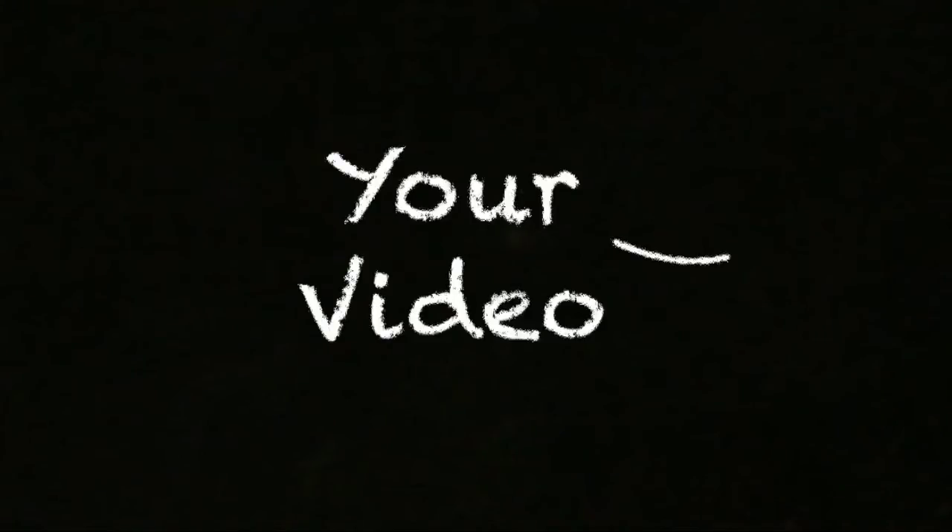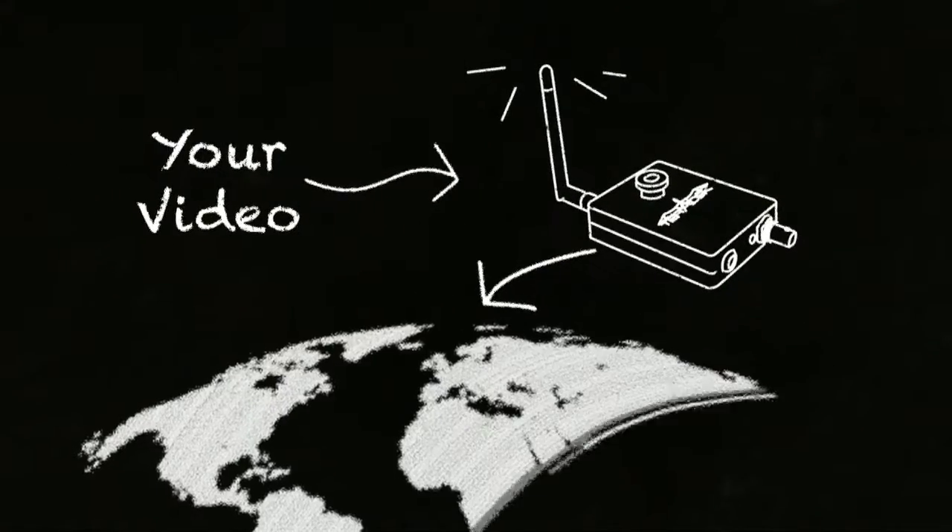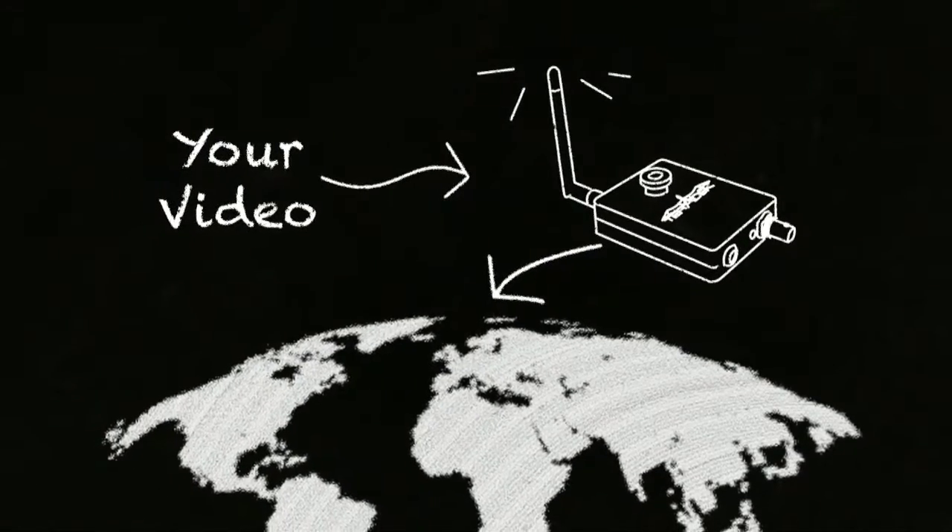This little device takes the video your camera is providing, encodes it, and then streams that video either locally or over the Internet.